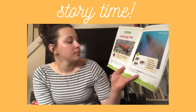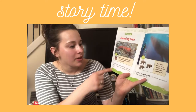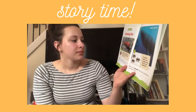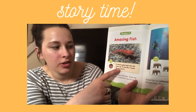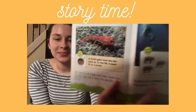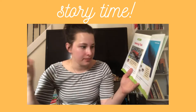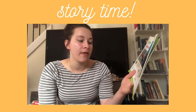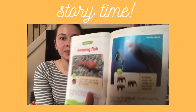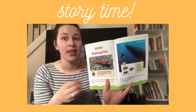Amazing fish! Fish come in all shapes and sizes. Some are itty bitty — this one is about the size of a grain of rice. This is a dwarf goby, and in real life he could fit on a penny. Some fish are colossal, which means huge. This one is more than 50 feet long — it's called a whale shark, and a whale shark can weigh more than three elephants.